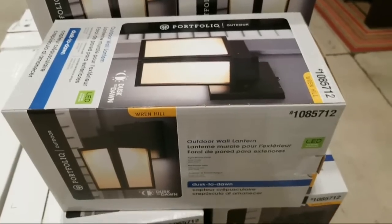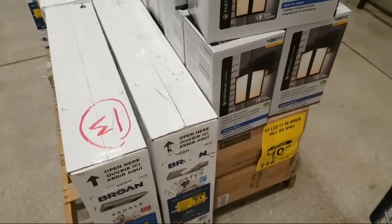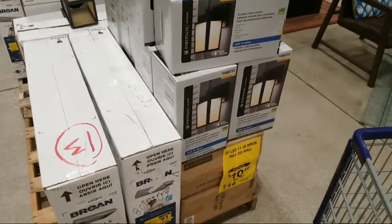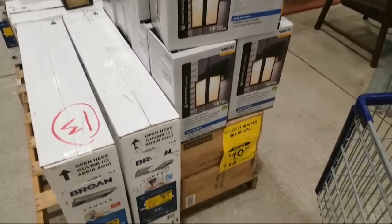Thomas says he got the Ryobi sprayer for $112 today — which one was that, which model number or what size PSI?